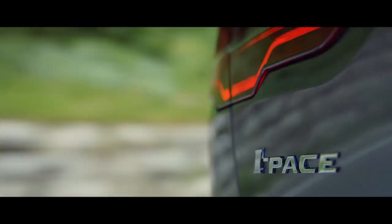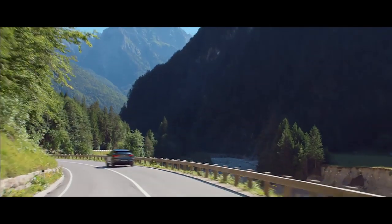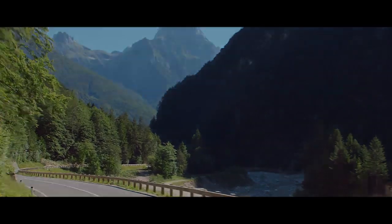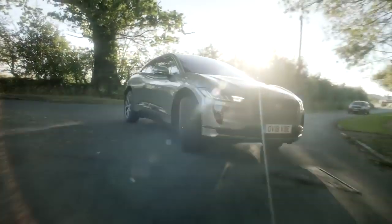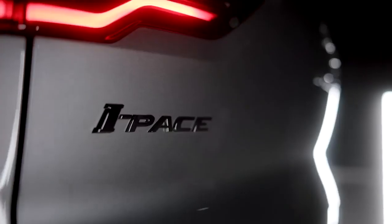The sound engineers have also been busy because the I-PACE emits an exterior tone when driving at low speed, such as in car parks or through villages, which is designed to alert vulnerable road users that the electric performance SUV is nearby.